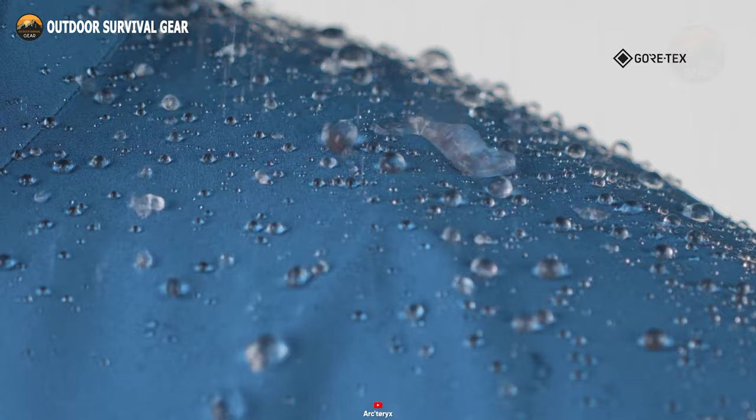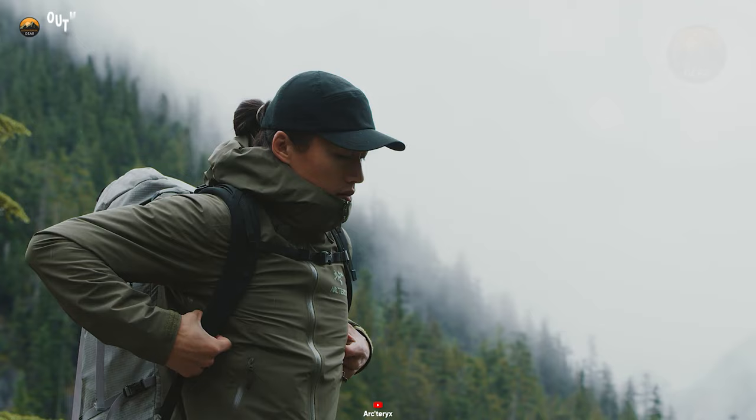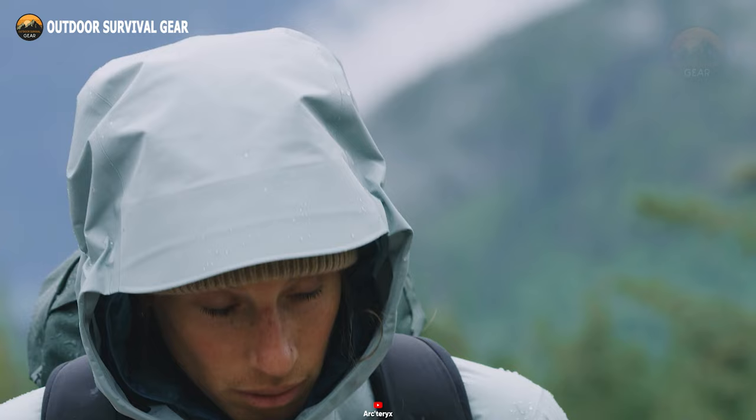With adjustable cuffs, a drop-tail hem, and dual hem adjusters, the ArcTeryx Beta LT ensures a tailored and streamlined fit, making it the perfect companion for all your outdoor pursuits.